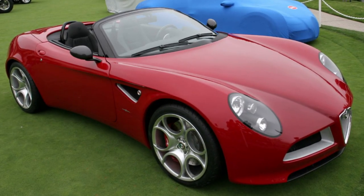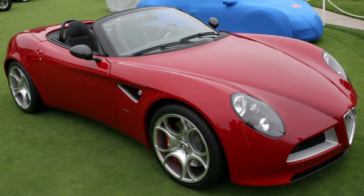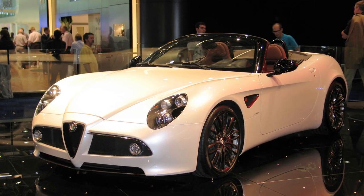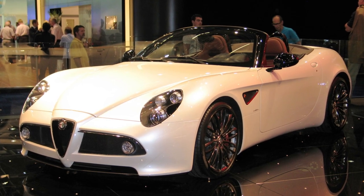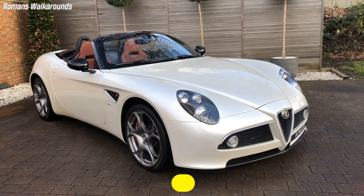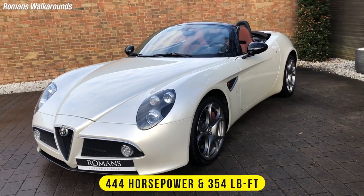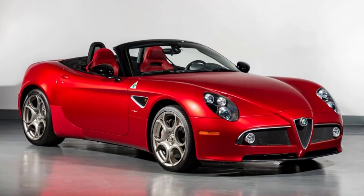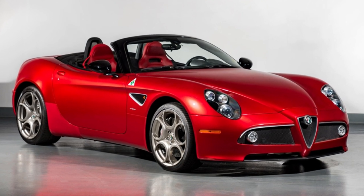The 8C Spider concept was unveiled by Alfa Romeo in 2005, but it took three years for the production model to debut at the Geneva Motor Show in 2008. A 4.7-liter V8 engine with 444 ponies and 354 pound-feet of torque powers the 8C Spider, and it works with a six-speed automated manual transmission that drives the rear wheels.